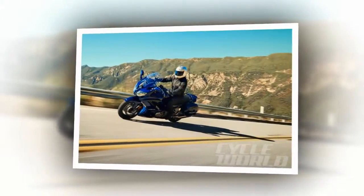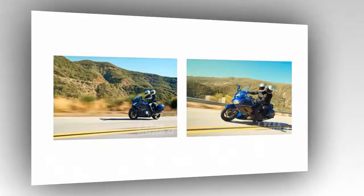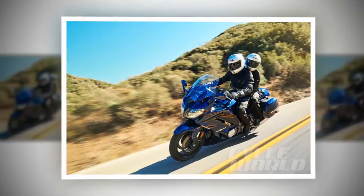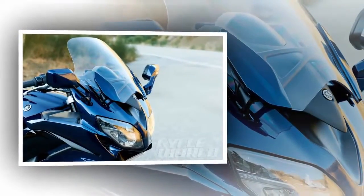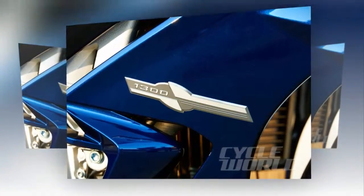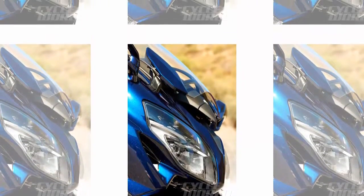Both versions of the 2016 FJR1300 retain the same liquid-cooled, 1298cc inline four-cylinder, fuel-injected, 16-valve engine, with two key changes: a six-speed transmission and an assist and slipper clutch. Gear ratios have been altered with slightly taller first and second ratios, slightly shorter fourth and fifth gears, and a top cog that's significantly taller than that of its five-speed predecessor. The end result promises improved acceleration and more relaxed revs at freeway cruise.